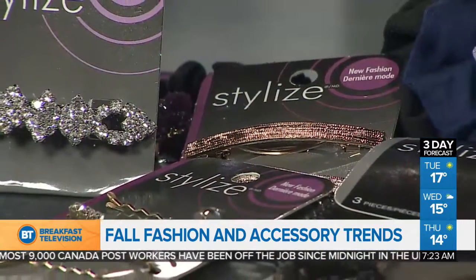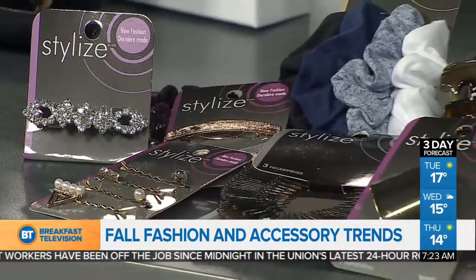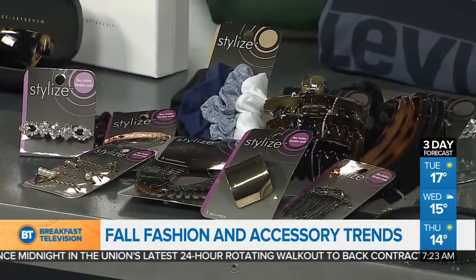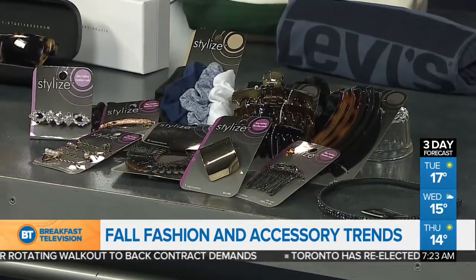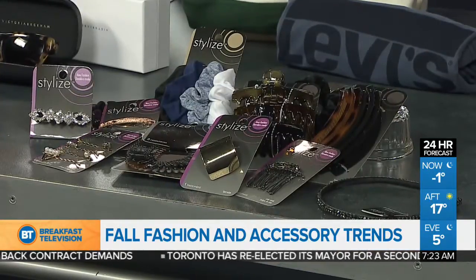We're going to go to this brand called Stylize at Shopper's Drug Mart — an amazing collection, about $10 for every piece. This is where it's at for your hair. Banana clips are coming back, zigzag headbands are coming back, scrunchies are back, and of course jeweled pins, baubles, and headbands — anything to accessorize your hair. It's 1986 all over again. Go check it out from Stylize.